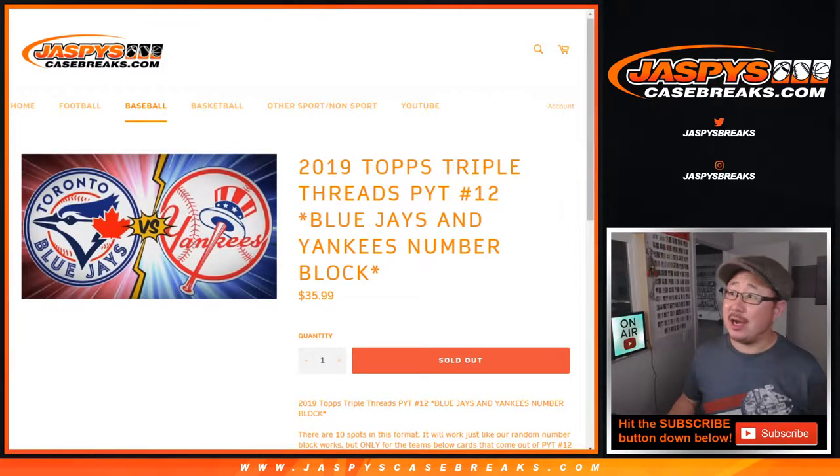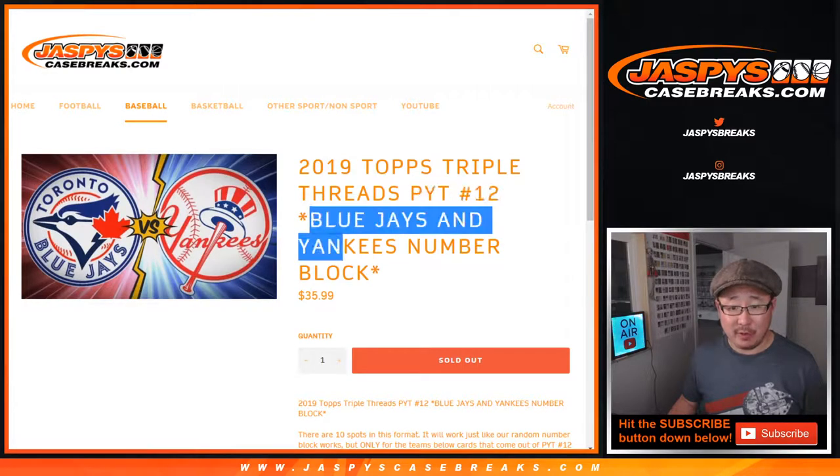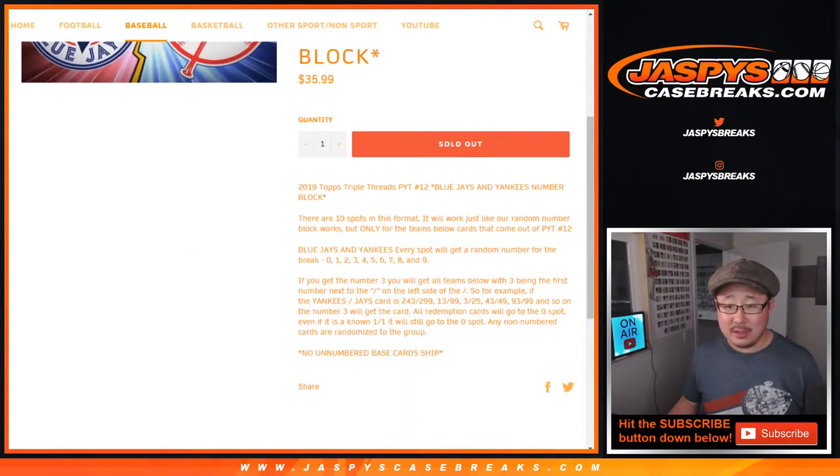Hi everyone, Joe for JaspiesCaseBreaks.com doing a quick randomizer video for the Toronto Blue Jays and the New York Yankees. This is a random number block randomizer for pick your team, 12 spots for those two teams right there. Details in the description.